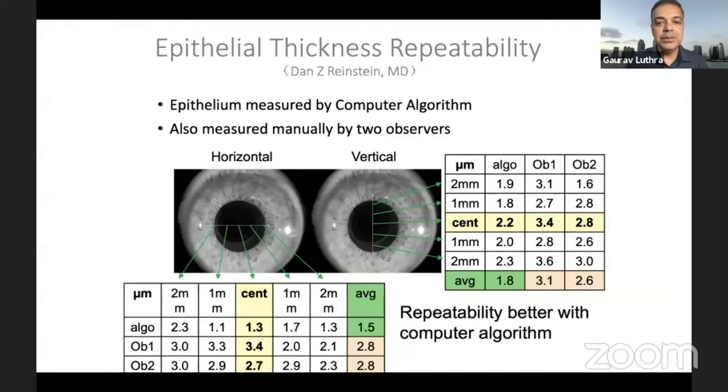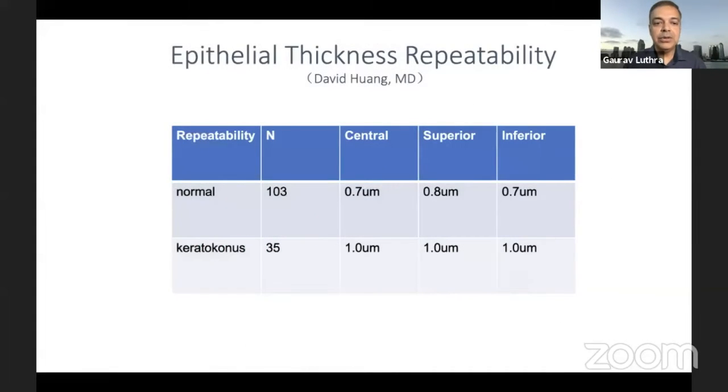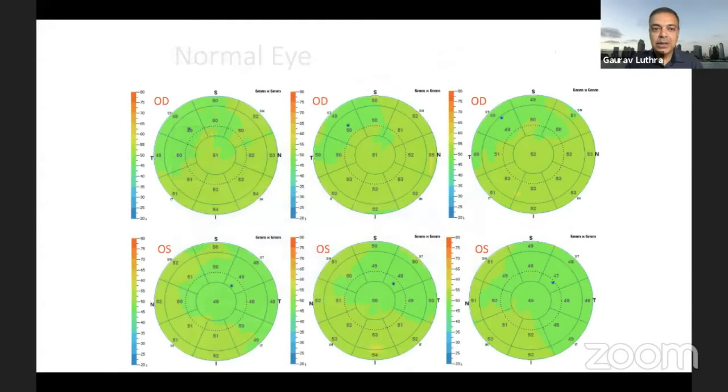It's quite repeatable, as was demonstrated in a study by Dan Reinstein where they compared automated measurements with manual measurements done by two observers. They found that the computer algorithm actually beat the manual measurements, which is supposed to be the gold standard. Another study by David Wang compared central, superior, and inferior measurements and found differences with keratoconus maps as well, confirming good repeatability.